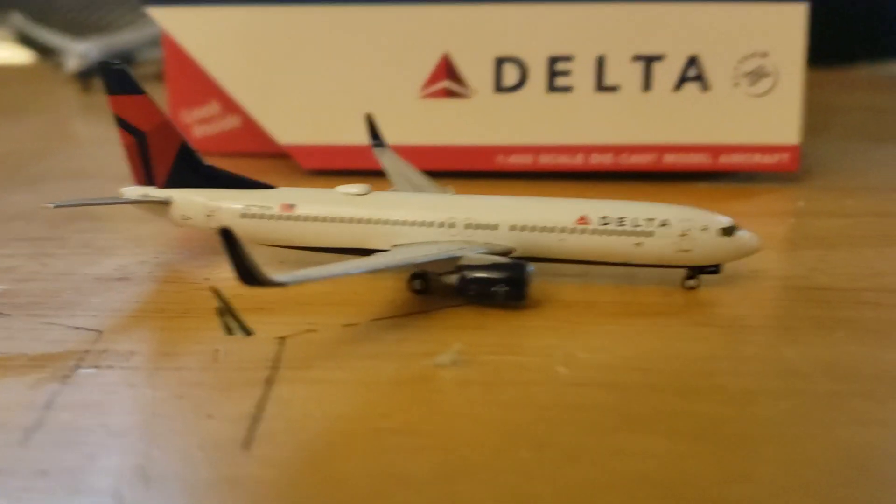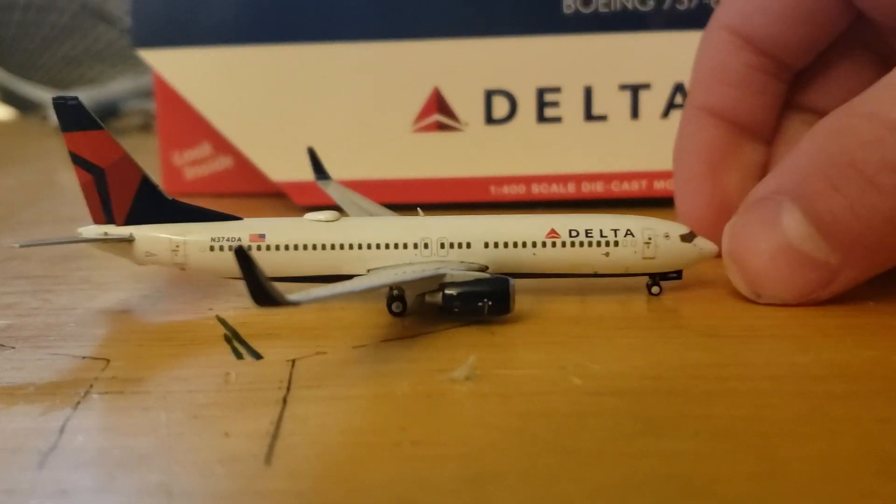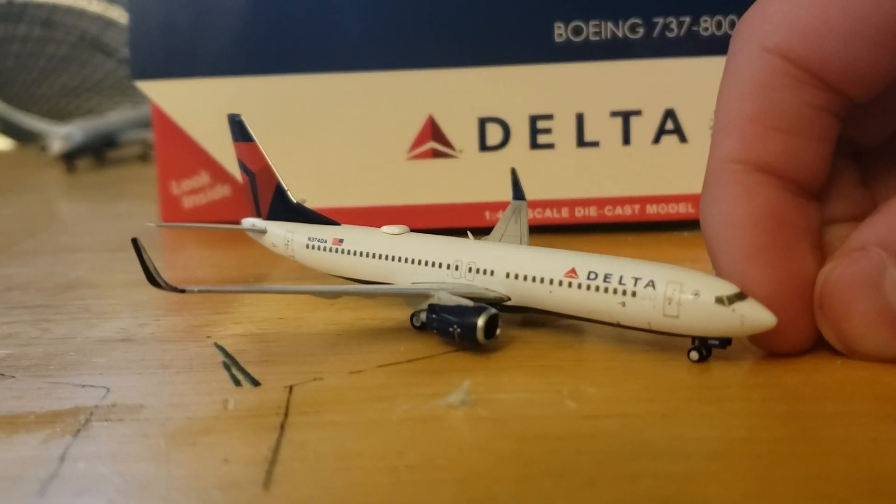I'm going to do a remodel and I'm starting to plan it out. I haven't gotten any new aircraft lately, so I got a new one.